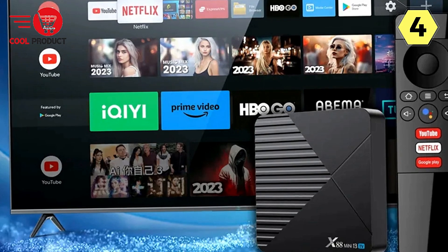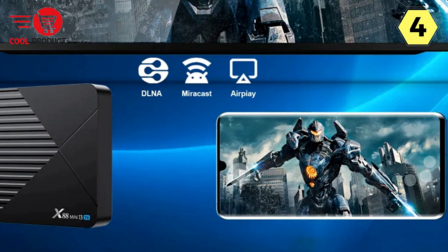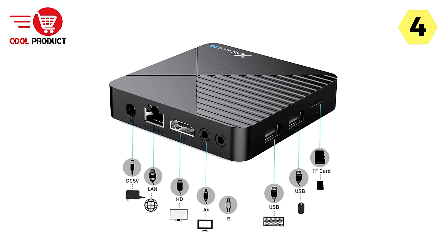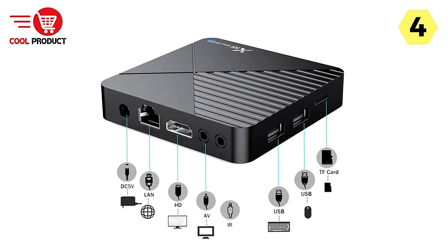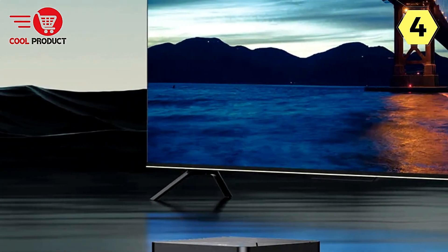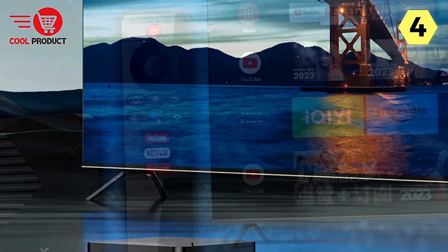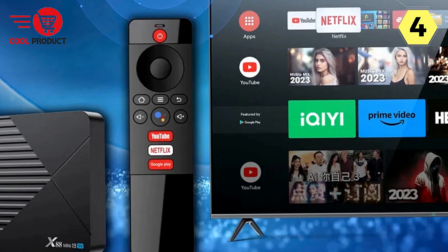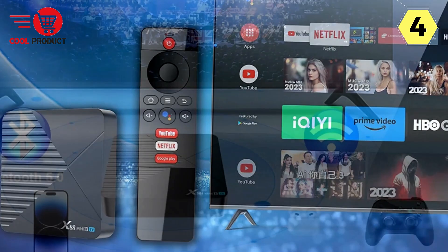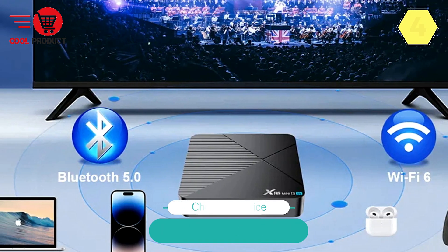Take control with smarter voice commands. With one-click voice operation, you can simply say what you want and the TV box will follow your command — a hassle-free way to navigate your entertainment. The Wapker Android 13 TV Box supports 8K video decoding, Android 13.0, Wi-Fi 6, Bluetooth 5.0, AirPlay, Miracast, and Voice Control, making it the ultimate addition to your home theater setup. Elevate your entertainment with the Wapker Android 13 TV Box.